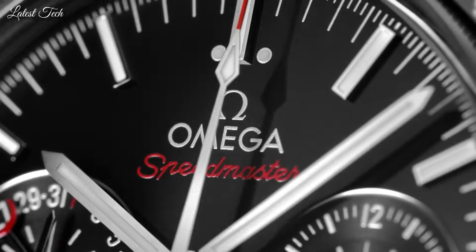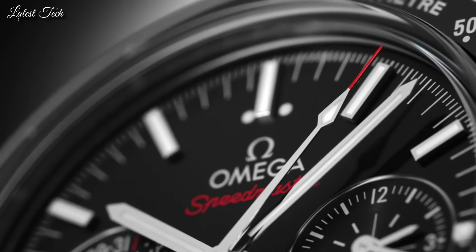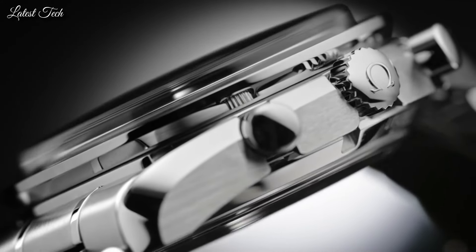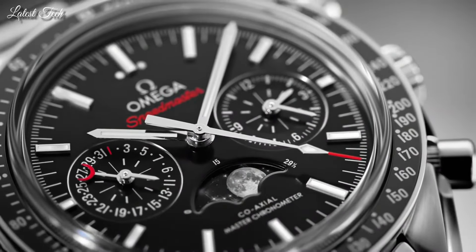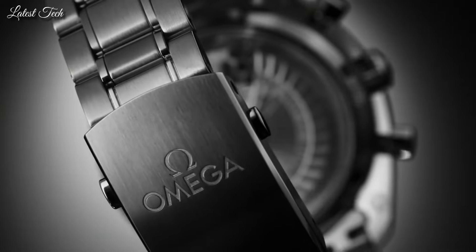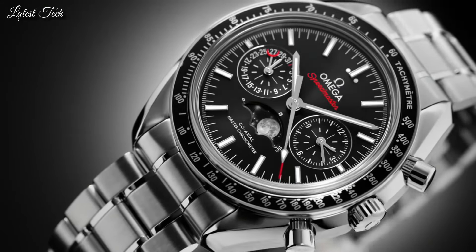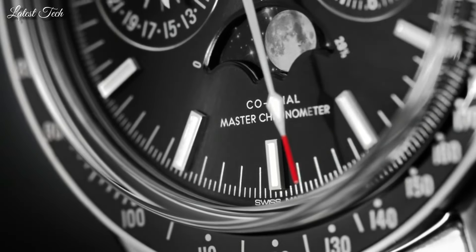Case size: 44.25 mm. Band width: 21 mm. Water-resistant at 100 meters (330 feet). Functions: Moon phase, Tachymeter, Chronograph, Date, Hour, Minute, Second. Luxury watch style. Swiss made.